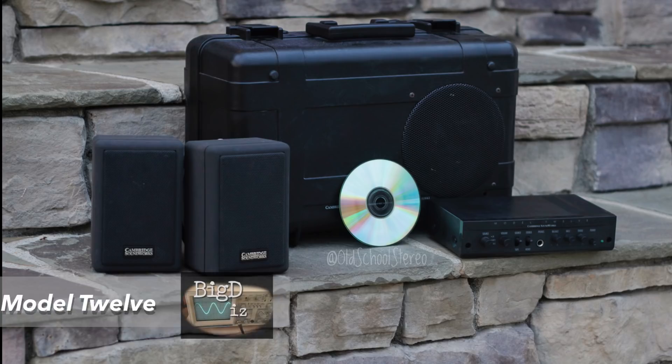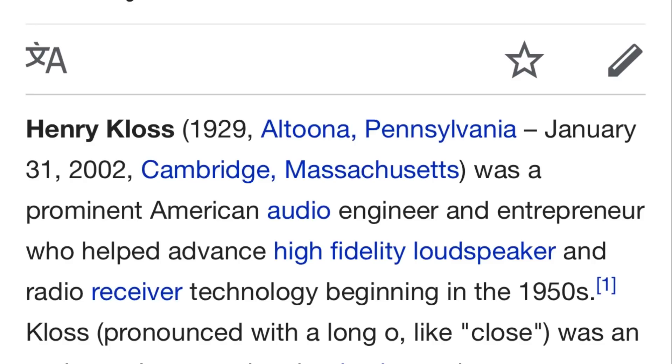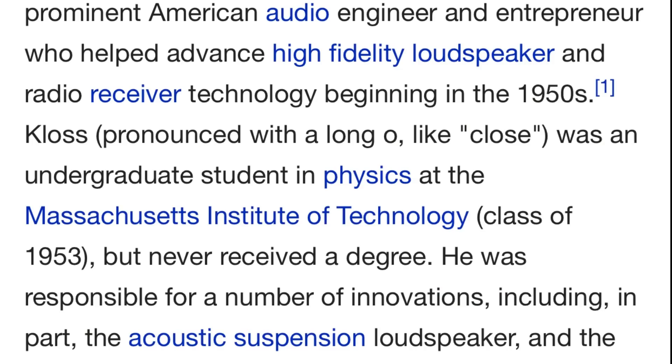Before we do that, let's go back to the history of Cambridge Soundworks. The person who started Cambridge Soundworks, Henry Kloss, was born in 1929 in Cambridge, Massachusetts. He was an entrepreneur, hi-fi guy, well known in the audio industry.